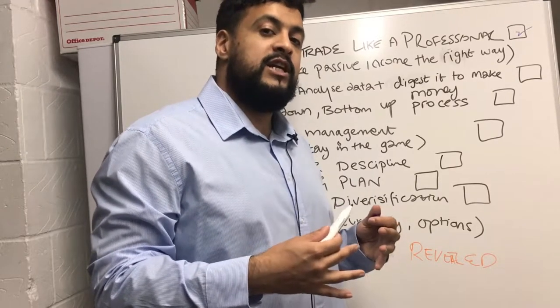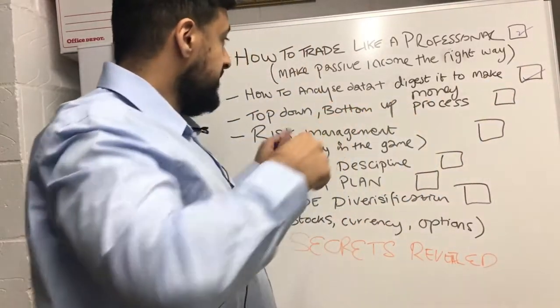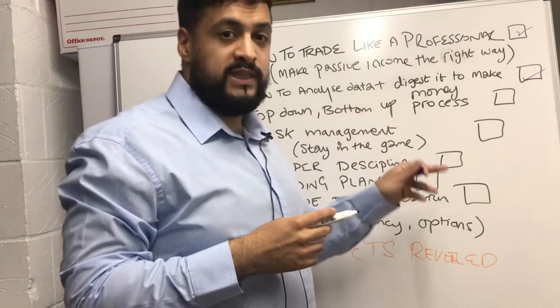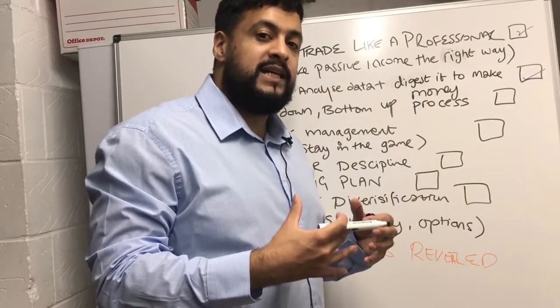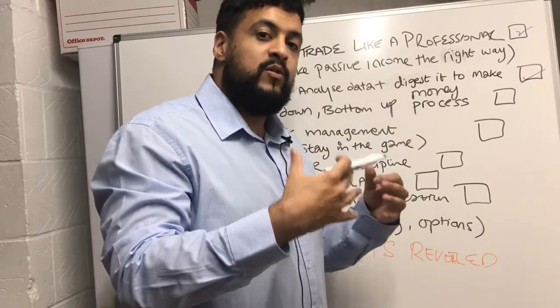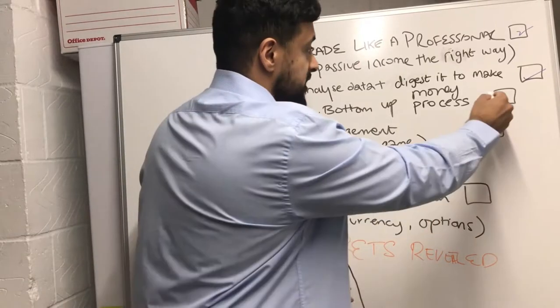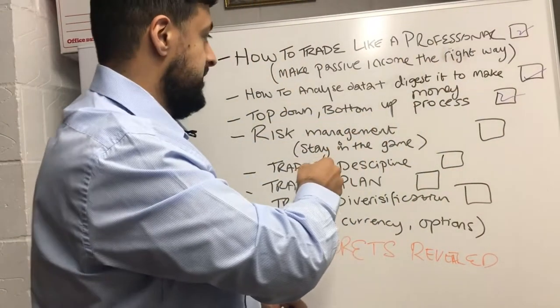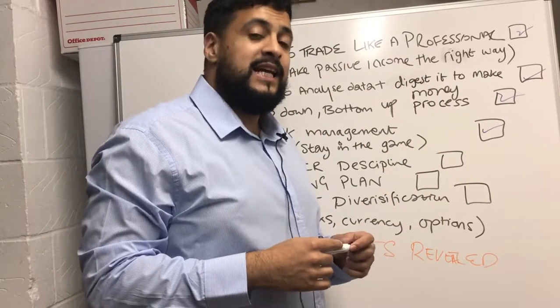I'm going to discuss a top-down, bottom-up process. You need to look at it from a macroeconomic perspective, and then once you've drilled it down you want to be looking at the company financials. We're also going to discuss risk management.